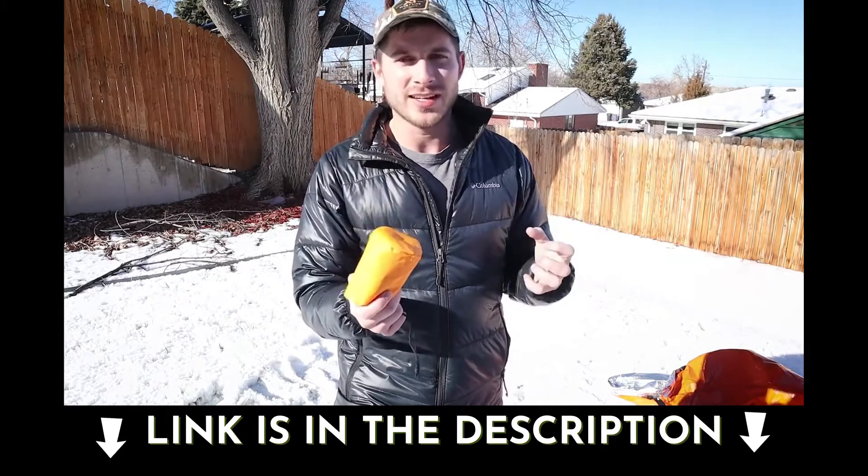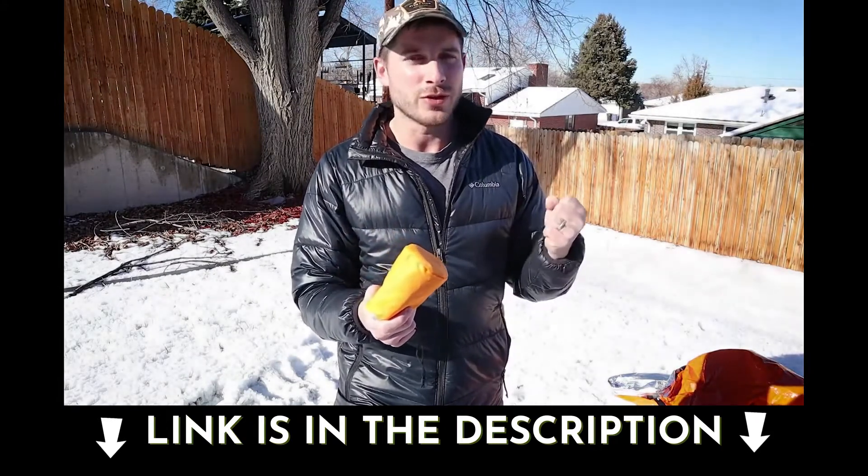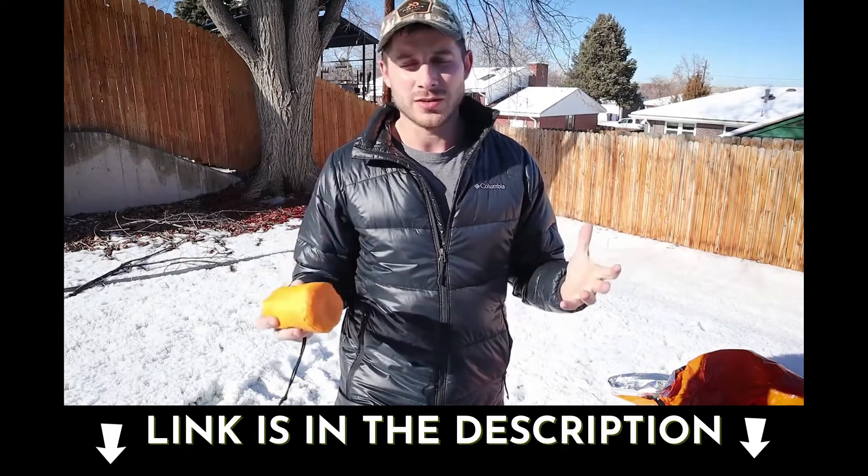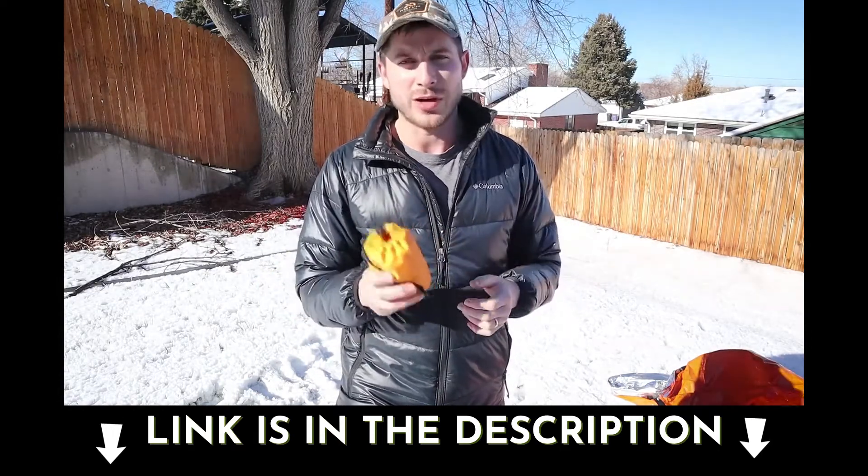If you put yourself in this, it's going to trap all that heat in, keep you nice and warm, prevent you from going into even worse states of shock, and you'll also be able to heal with this around your body.